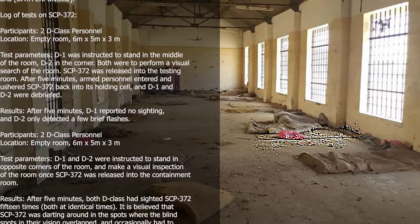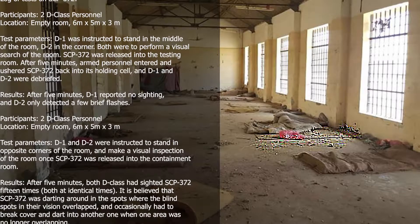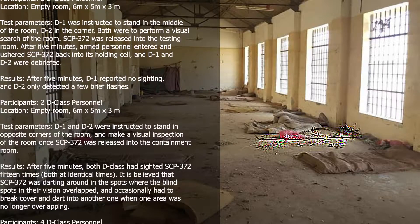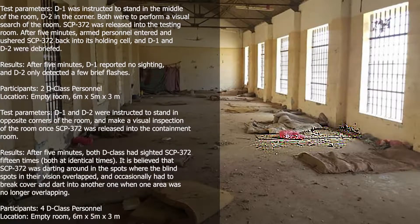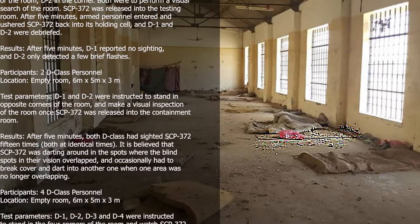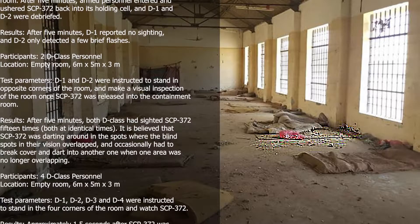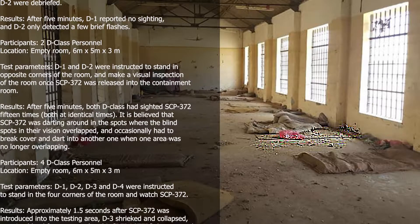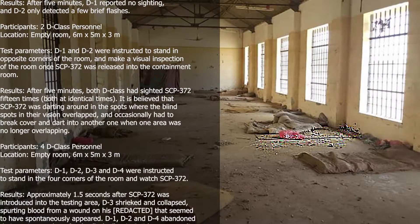Test 2. Participants: 2 D-class personnel. Location: empty room, 6m x 5m x 3m. D1 and D2 were instructed to stand in opposite corners of the room and make a visual inspection once SCP-372 was released. Results: After 5 minutes, both D-class had sighted SCP-372 15 times, both at identical times. It is believed that SCP-372 was darting around in the spots where the blind spots in their vision overlapped, and occasionally had to break cover and dart into another spot when one area was no longer overlapping.